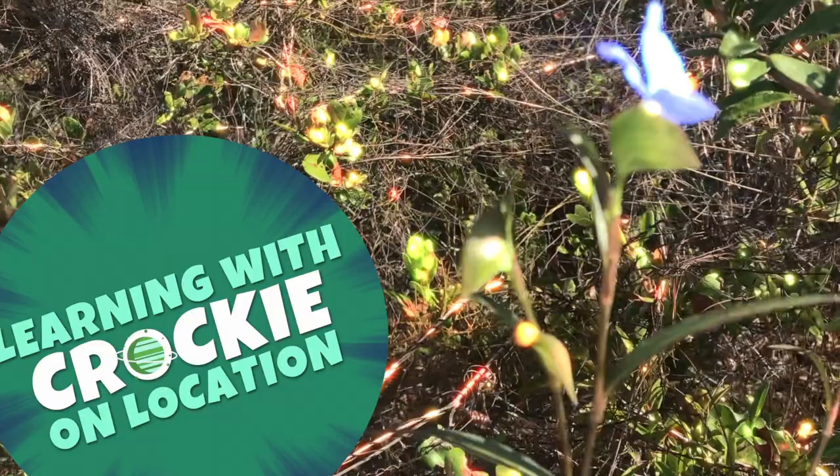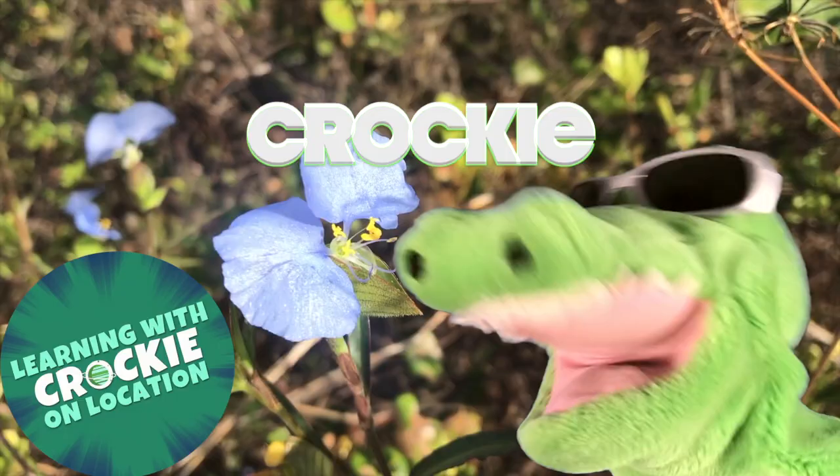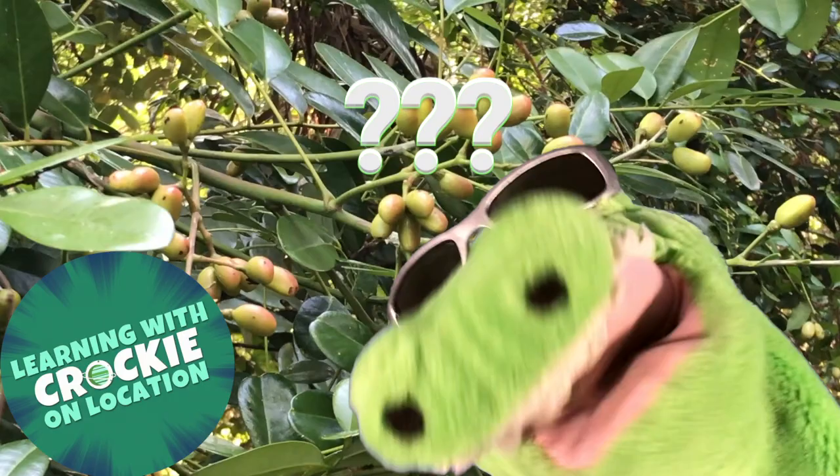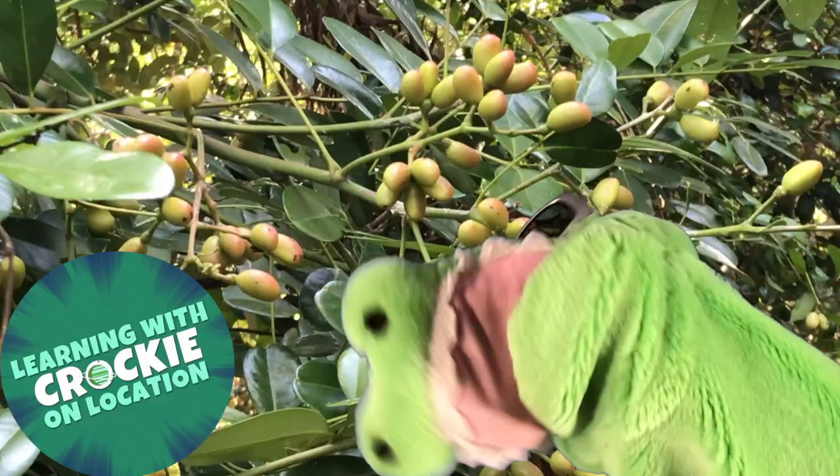Hey, hey, hey, everybody, it's me, Crocky, on location. We are in a forest in southern Florida. What was that? Did you hear something? I think it's coming from over there. Come on, let's check it out.